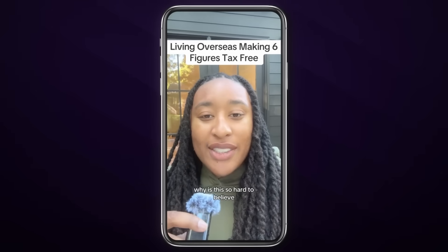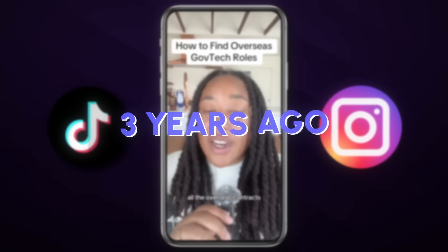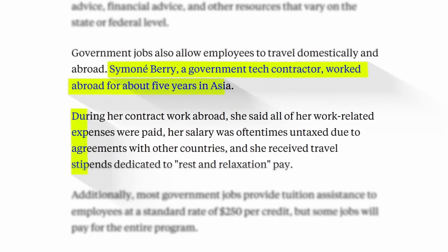Many people have never heard about overseas government contracting. I started making videos about being an overseas government contractor on TikTok and Instagram about three years ago, and it got me so much attention that I was able to gain 100,000 followers in just a few months. Business Insider also reached out to me to do an interview covering my life story and how I became an overseas government contractor.